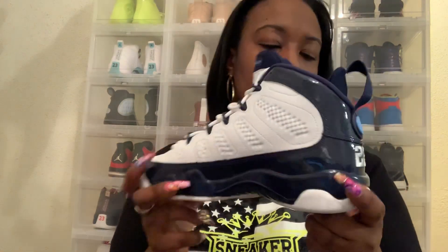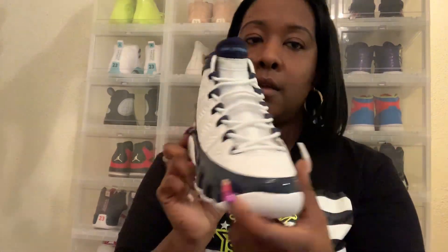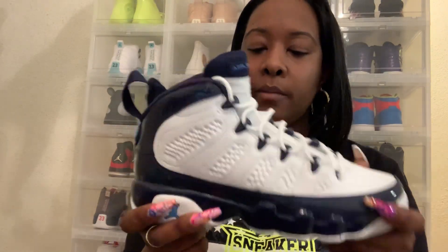Just like any other 9, nothing special other than the color change on it. I'm not the biggest 9 fan, but when I see a colorway that moves me, I definitely cop just like anything else. Just regular 9, nothing special about the leather — it's just that colorway. Like with anything else, you cannot like a silhouette, but if it drops with the right colors in the right place, you definitely make them sweet.